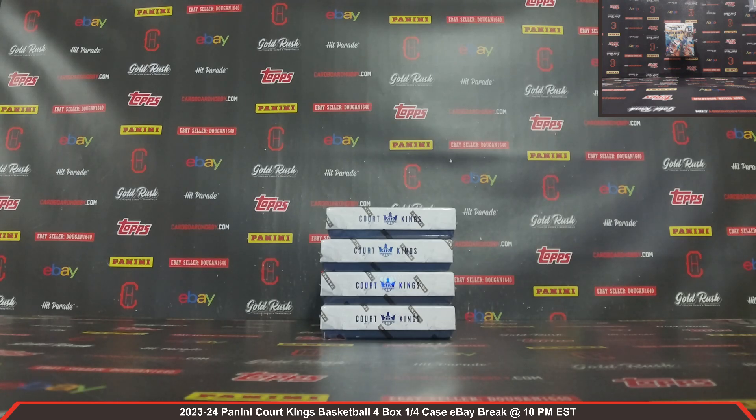We got AROAC88 with the Suns, Lakers, and the Timberwolves. ELK-15-VERN with the Nuggets, Pistons, Bucks, Magic, Trailblazers, Hornets, Pacers, Clippers, and the Wizards.